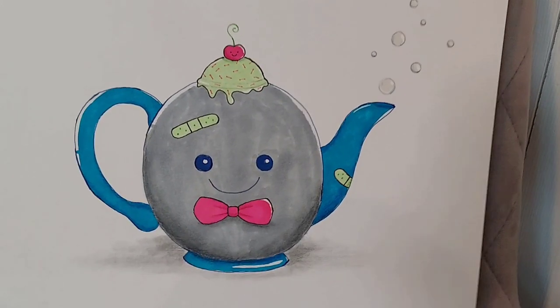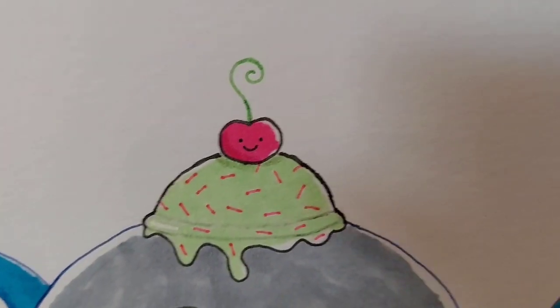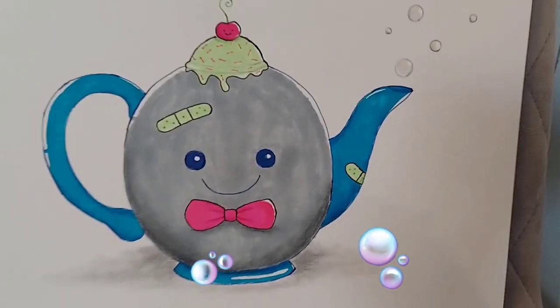This next drawing was from my imagination. It's a teapot wearing a bow tie, and it has a band-aid and an ice cream handle, and bubbles coming out of the spout. I think this is really cute.